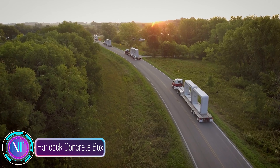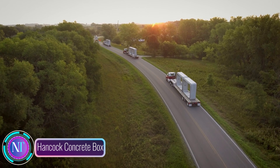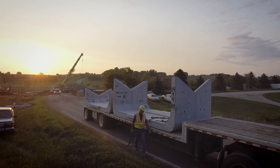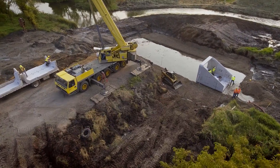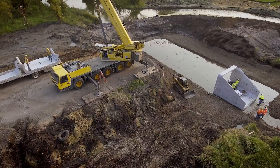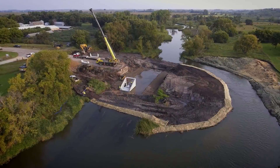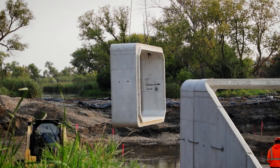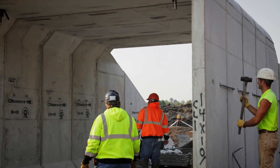Let's dive into the world of Hancock Concrete Box, a precast concrete marvel designed for top-notch drainage and stormwater management. Forget traditional bridges — this is a versatile and wallet-friendly alternative. Crafted from high-quality concrete, these culverts are built to brave heavy traffic, ensuring durability that stands the test of time.